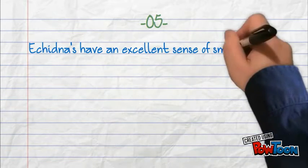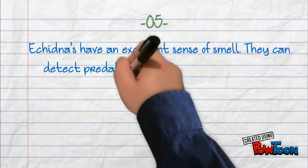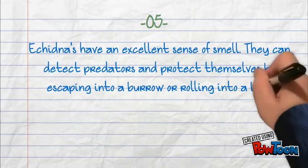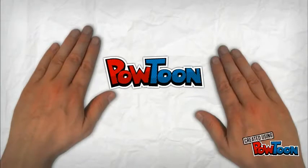Echidnas have an excellent sense of smell. They can detect predators and protect themselves by escaping into a burrow or rolling into a ball.